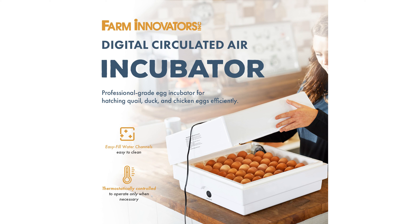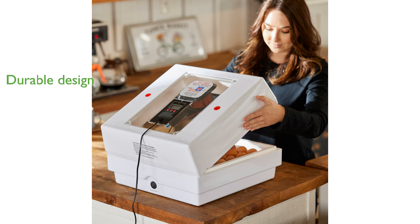Easy fill water channels and sturdy foam material enhance the durability and ease of use of this egg incubator and turner. Measuring 18 inches long, 18 inches wide, and 8 inches tall, and weighing 8.75 pounds, it is a compact and sturdy addition to any poultry care setup.